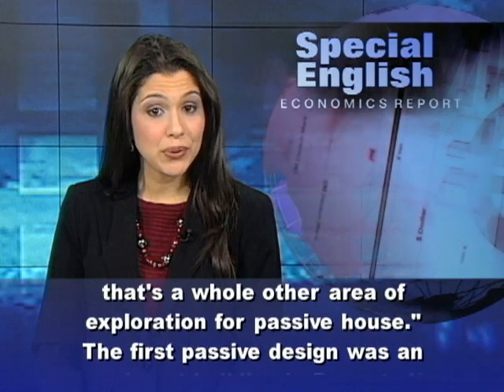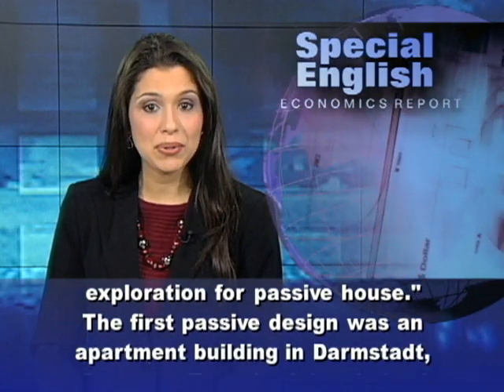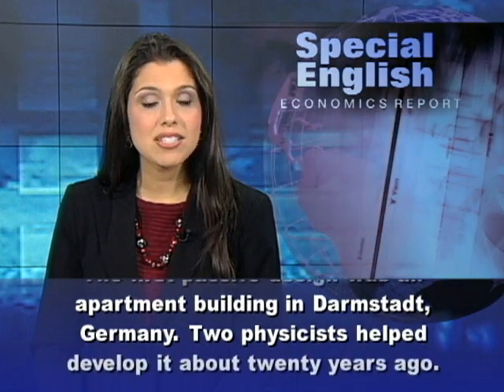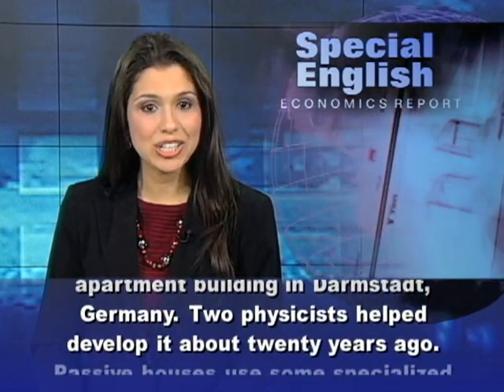The first passive design was an apartment building in Darmstadt, Germany. Two physicists helped develop it about 20 years ago.